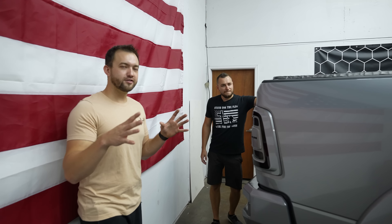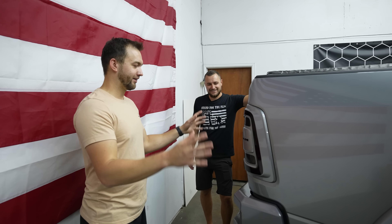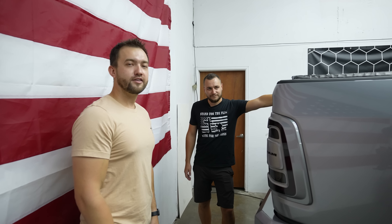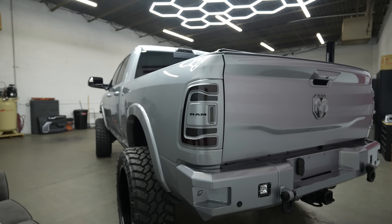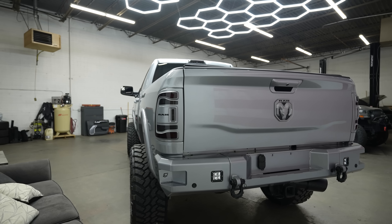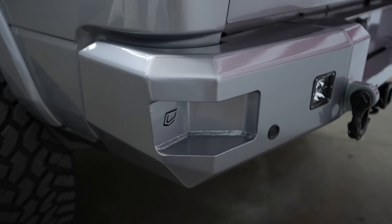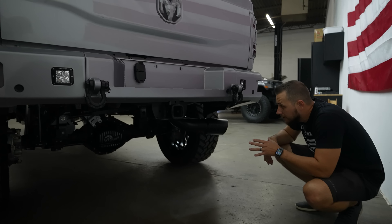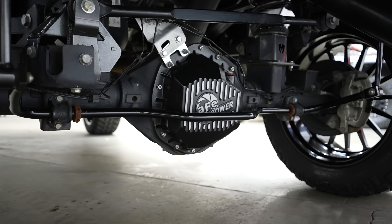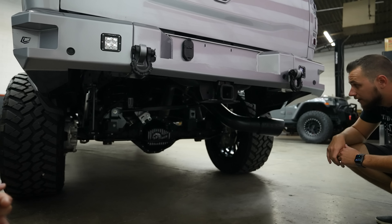The rear looks just as cool as the front, which isn't always the case. Check it out - the taillights are paint matched, the badges are paint matched, it's got the same rear aftermarket bumper and Rigid fog lights. Underneath, the suspension components are powder coated in a dark charcoal color. It's got an aftermarket AFC Power differential cover and a five-inch cab-back exhaust with an MBRP tip, also powder coated satin black.